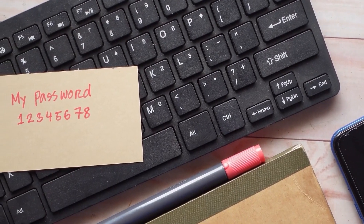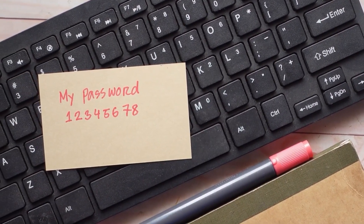Users must manage complex default passwords. This is why education on good password practices is crucial.